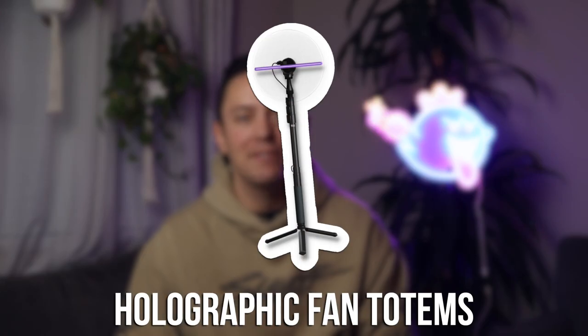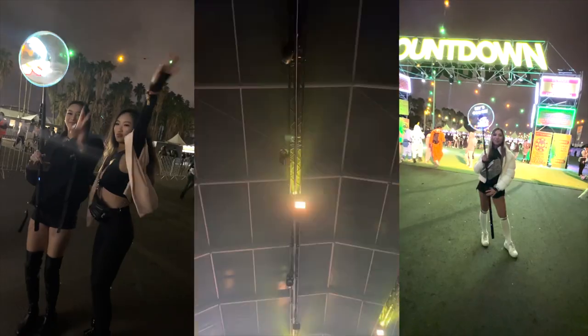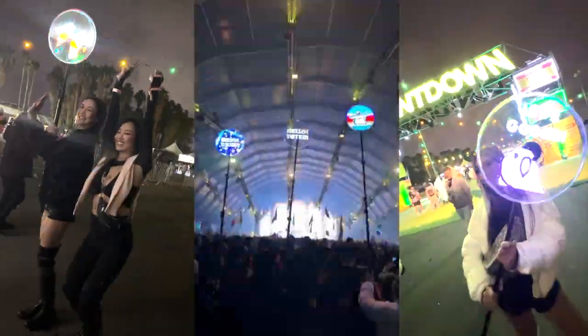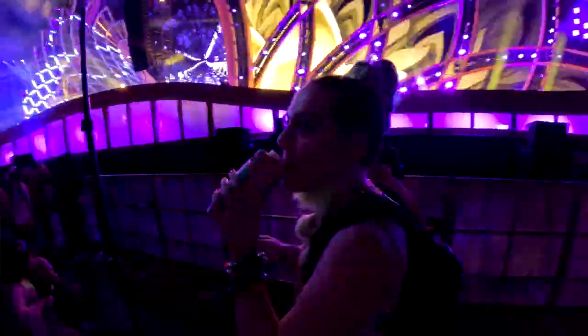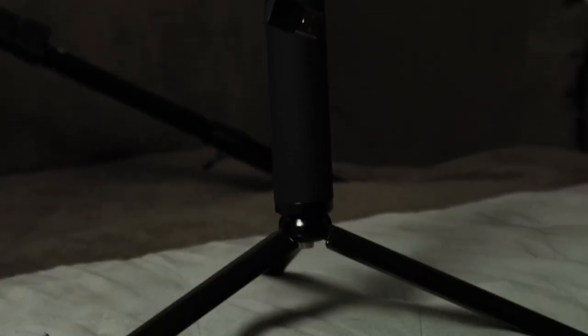Last but not least is the holographic fan totem. This is Hello Totem's flagship totem and my absolute favorite because it's so cool looking, especially in person. It uses the same pole and batteries as the neon signs but the top has a spinning holographic fan. All together — with the fan, pole, battery bank, and tripod — it's about $300, and could go up to $400 if you add extra batteries. In comparison, pretty much all the other options are about $150 to $200, Hello Totem's is about $300 to $400, and the customized tricked-out ones are $500 to $1,000. The small jump from about $200 to $300 for the holographic totem doesn't seem like too big a jump given how cool it is.